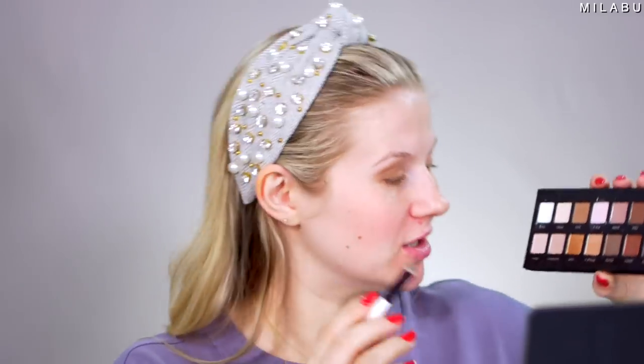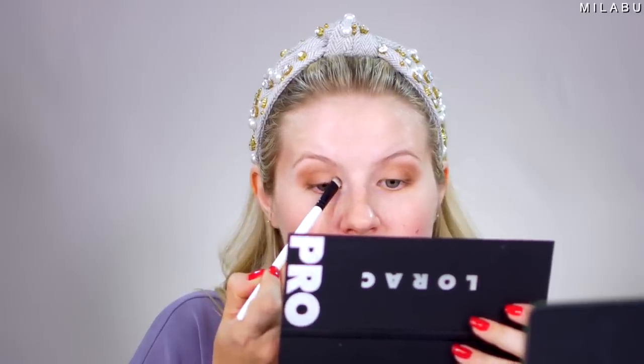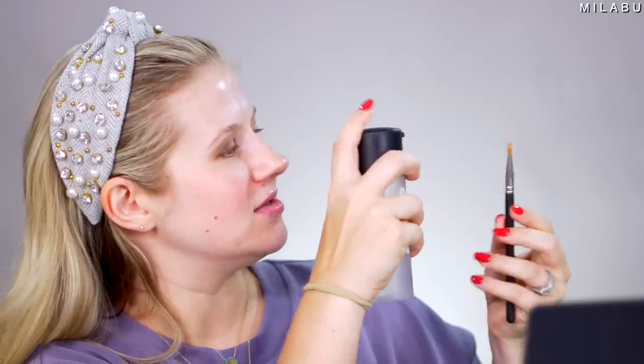Next we're gonna add in some shimmers into this eye look. We're gonna go with Pewter, which is this beautiful shade right here. Put this right in here in the inner corner, and then take a little more and bring it to the outer corner as well. And then right in the center, I'm gonna take the shade Nude, which is their lightest shimmer shade. I am gonna wet this shade, and we're gonna take it right into the center of the eyelid.